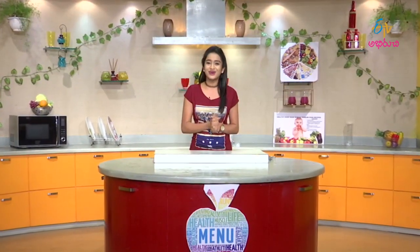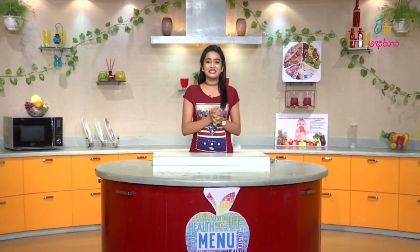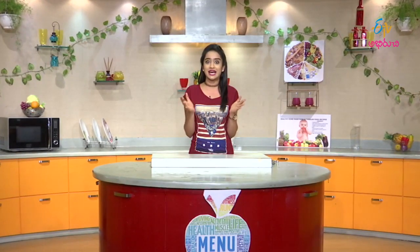A good skin will always give you confidence. If you want to maintain good skin, confidence will automatically boost up. This week we will give you a good diet and recipes. Let's welcome our Nutritionist Dr. Janakigaru.